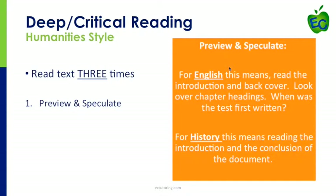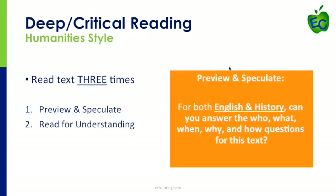The next step — read for understanding — is when you're reading the entire text, because that's where you figure out the who, what, when, why, and how questions. These are typically the multiple choice questions you'll get on a quiz or a test. And because you've already previewed and speculated, doing step three will become a little bit easier.